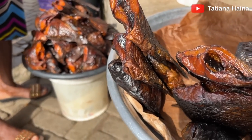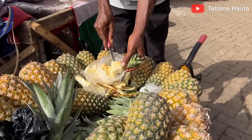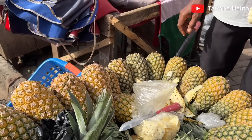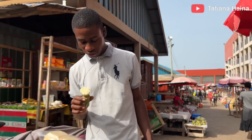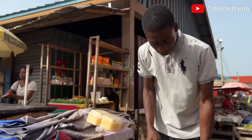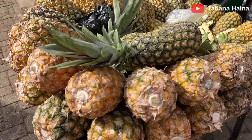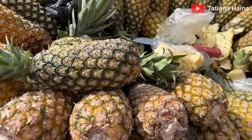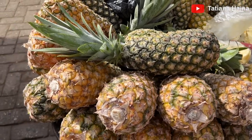These are pineapples. How much is one? Seven cedis, five cedis — it depends on the size. Do you get the pineapples from the Volta Region? Yes, they are cultivated here. Oh, that's nice!